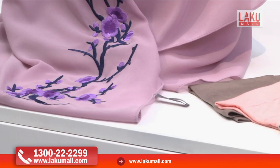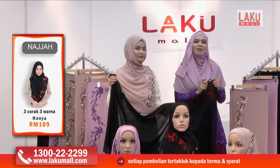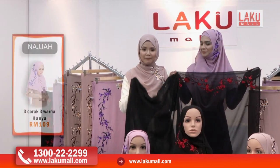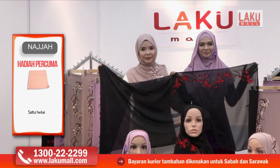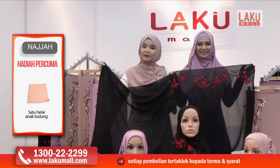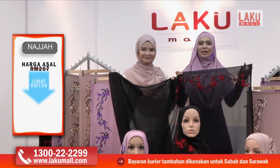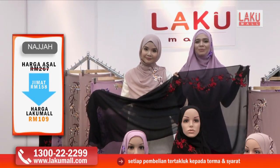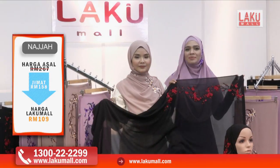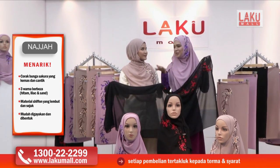Warna-warna ini kita boleh tukar setiap hari dengan harga yang sangat berbaloi, iaitu RM109 sahaja hari ini di Lakumall. Ya Allah sangat-sangat rugi kalau kita tak membuat pembelian sekarang ini. Telefon kami di talian hotline kami 1-300-22-22-99 ataupun boleh juga pergi ke website kami di www.lakumall.com. Masa amat-amat mencemburu kita jadi jangan buang masa lagi. Sekarang juga dapatkan koleksi tudung sulam daripada Najah ini dengan harga promosi RM109 untuk 3 helai tudung berserta dengan inner yang sangat selesa. Itu sahaja daripada saya Diana Amir dan juga saya Noremi Ramli. Assalamualaikum. Setiap masa bernilai.